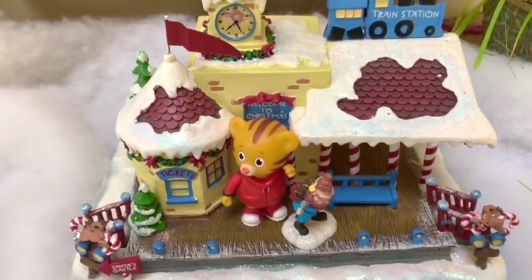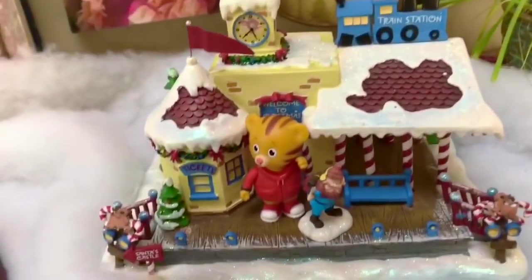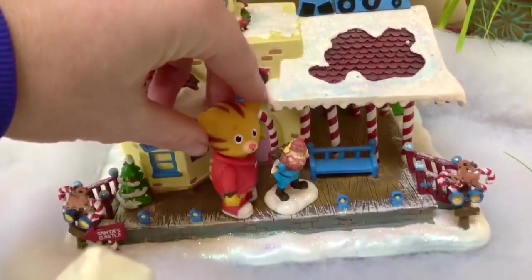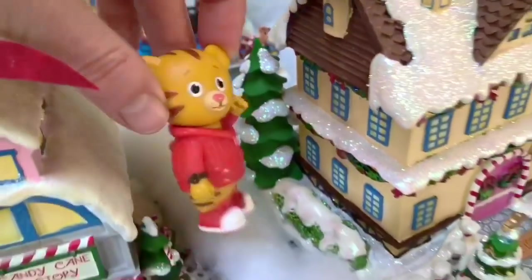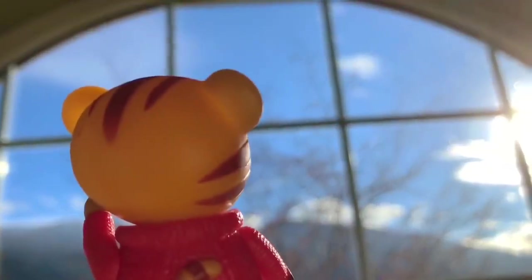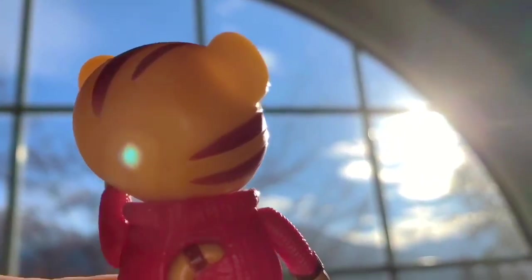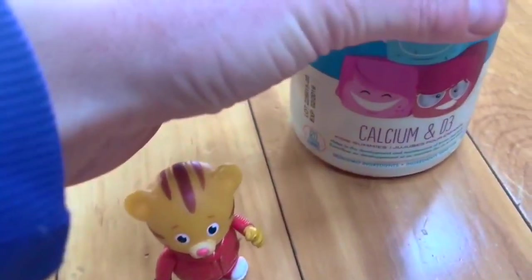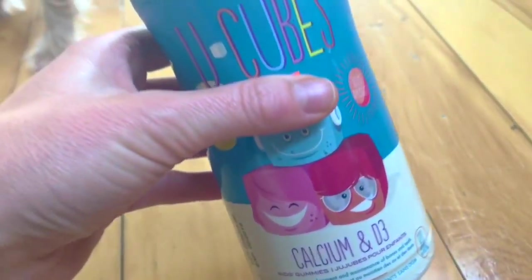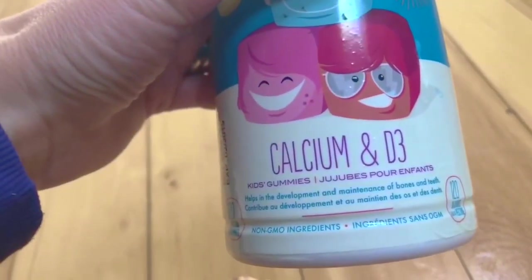We need to get our outside time today, Daniel. Let's look out the window and see what the weather is like. The sky is blue and the sun is out. It's cold, but Daniel Tiger knows how important it is to get vitamin D every day. And if we don't get it from the sunshine, we get it from a vitamin.